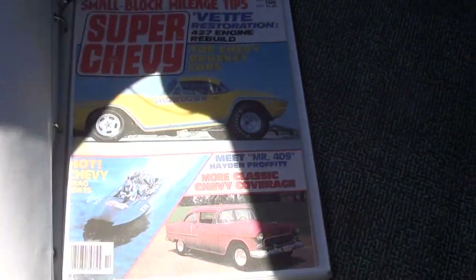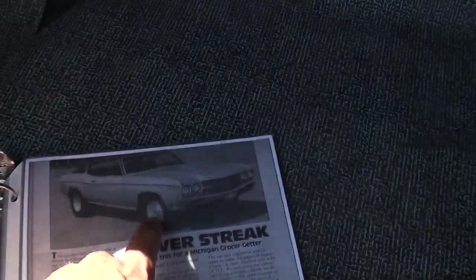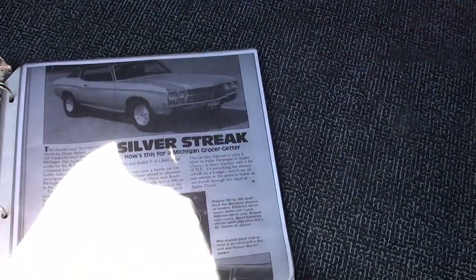This is the original Super Chevy magazine. I just flipped through — there's a copy of the original window sticker for this car, and there's also a copy of the build sheet. There's the article of the car — you can see it's got the Centerlines, and those go with the car. He's also got some old stuff they kept with the car over the years. Pretty cool stuff.